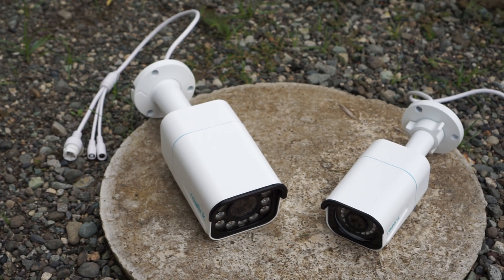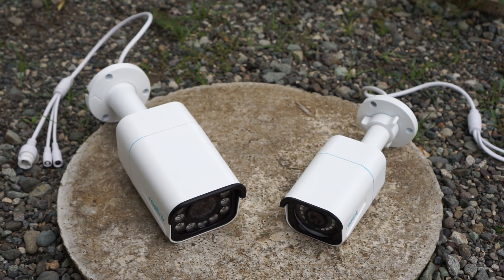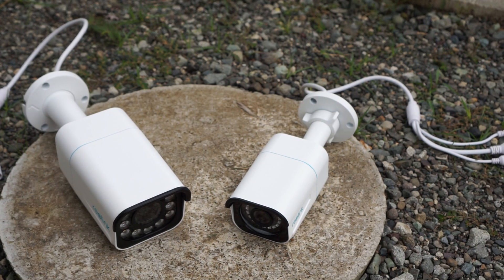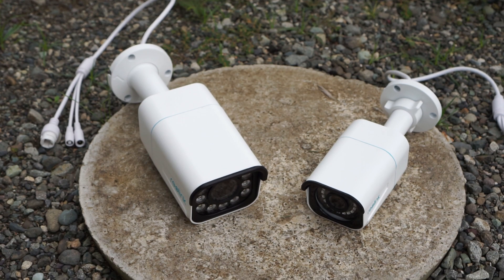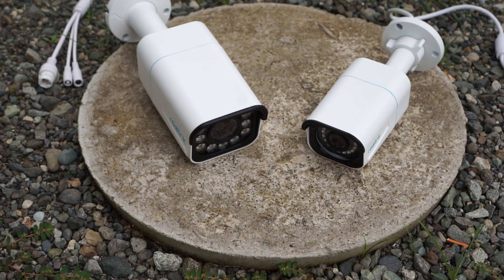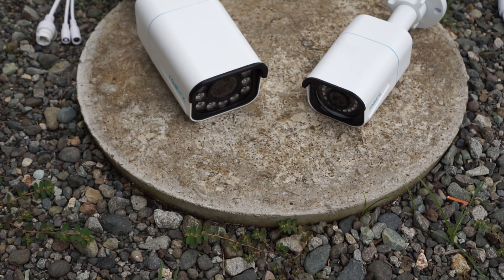So which camera should you buy? I think they are both great security cameras and the image quality is very good on both. But in my opinion, the best camera is the Reolink RLC-811A, since it has more features like a varifocal lens and spotlights for full color night vision. But if you don't need all that, then the RLC-810A might be a better choice, since you will save a bit of money, especially if you buy more than one camera.